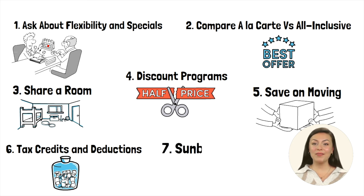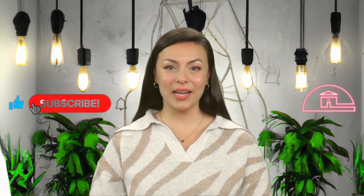Lastly, take advantage of resources like Sunbound's Medicaid financing program, which can provide valuable guidance and support in finding affordable senior living options, as well as assistance in making monthly payments. To learn more about how Sunbound can help make senior living more affordable, send an email to info@sunboundhomes.com or request more information on their website. Thank you for watching — don't forget to like, subscribe, and turn on notifications for more senior living related content.